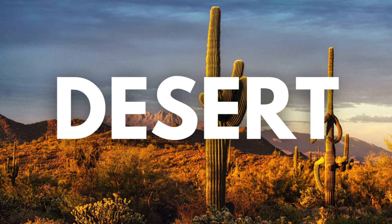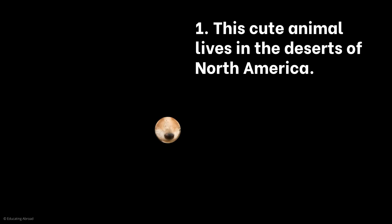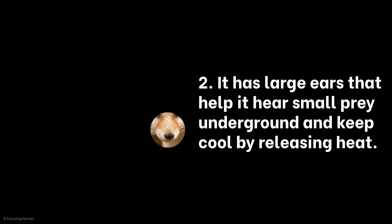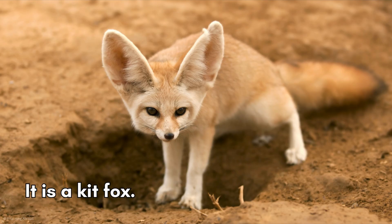Now we're going into the hot deserts. Who is the mystery desert animal? This cute animal lives in the deserts of North America. It has large ears that help it hear small prey underground and keep it cool by releasing heat. It is nocturnal and spends the day in underground dens to stay cool. It is a kit fox.